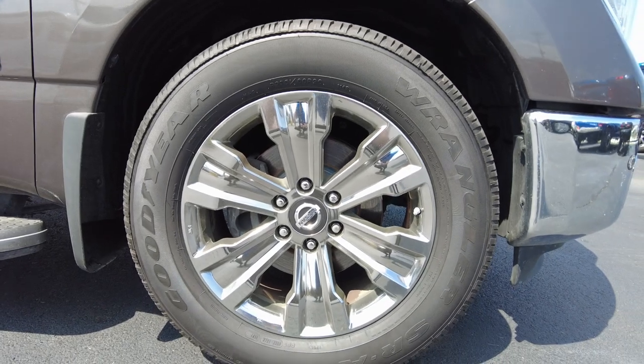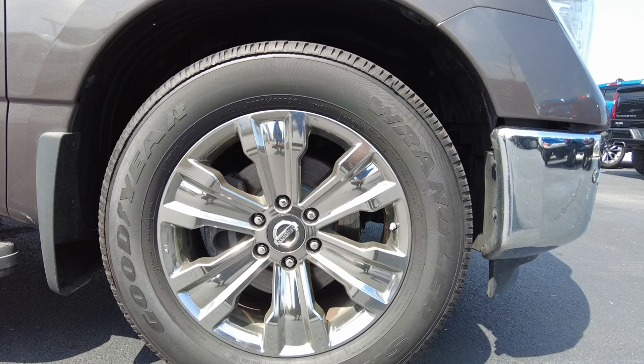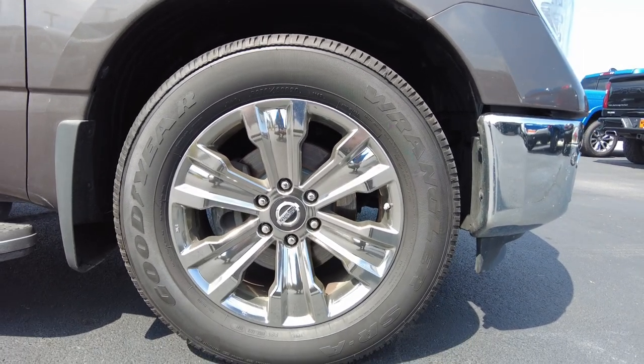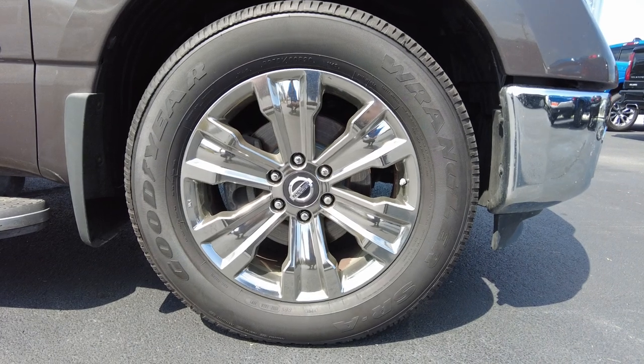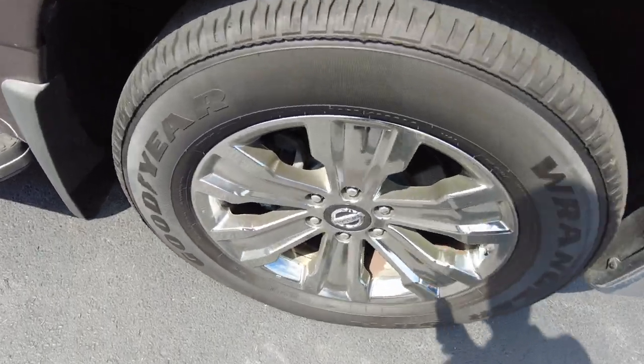Looks like chrome or really polished aluminum on the wheel — a nice shiny wheel. It has tires dated the 15th week of 2021, so some newer tires. They're the Goodyear Wrangler tires. It has four-wheel disc brakes. The wheel size is 20 inches, and there's a lot of tread left on the tires as you can see.